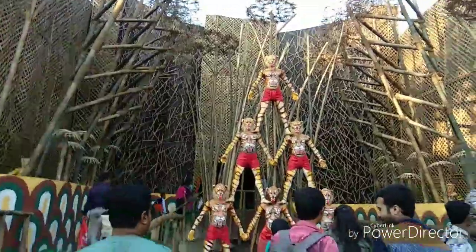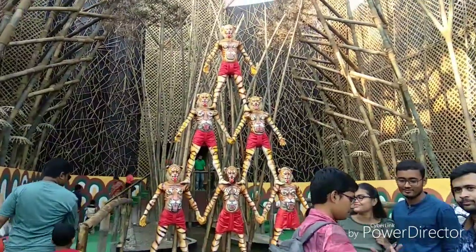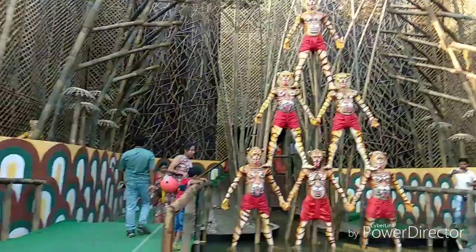They have given the pandal a jungle kind of theme, with pictures and models of tigers. Let's just see what's inside.